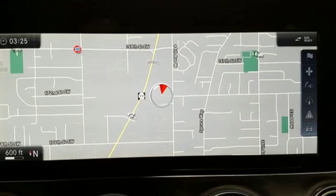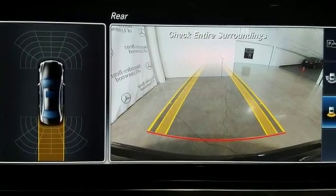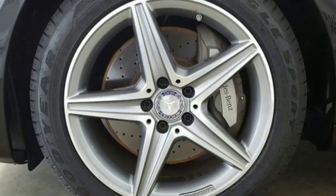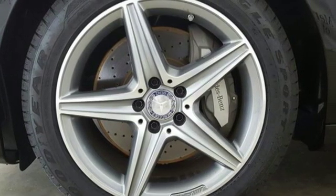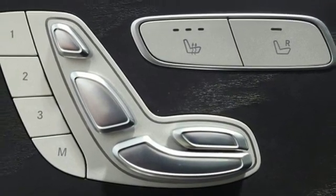It comes with the features you need and better yet want. Command integrated navigation system with voice activation, power heated mirrors, dual zone climate control, auto dimming rear view mirror, Apple CarPlay, Android Auto.